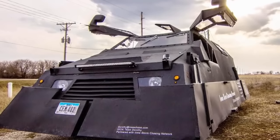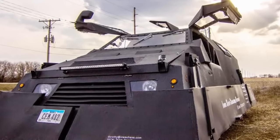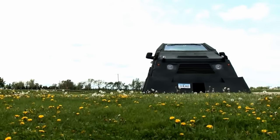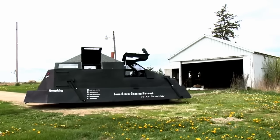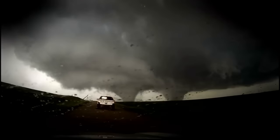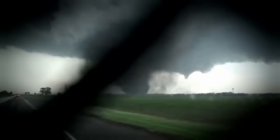Dorothy also has a double-wall construction of 14 and 16-gauge steel plus three-quarter-inch polycarbonate windows. Unfortunately, the storm chasing team says the van won't be able to drive straight into a twister as its appearance might suggest, but it will allow meteorologists and other weather analysts to get much closer to extremely hostile weather than they would in normal everyday cars.